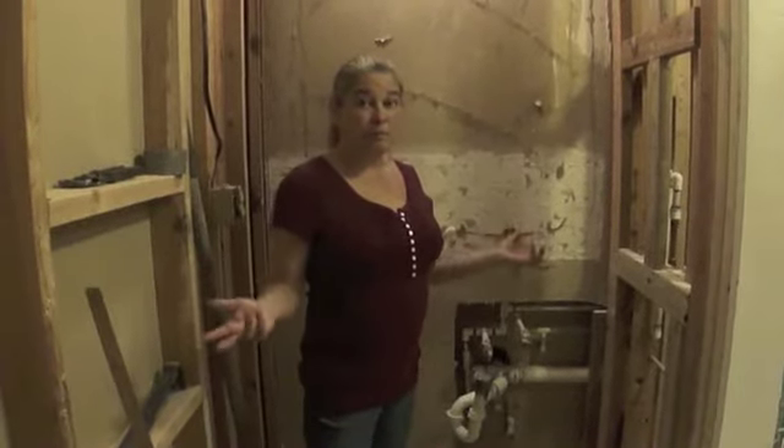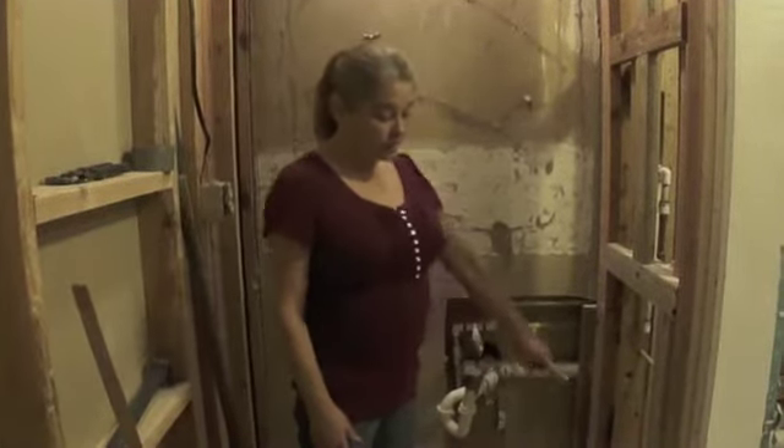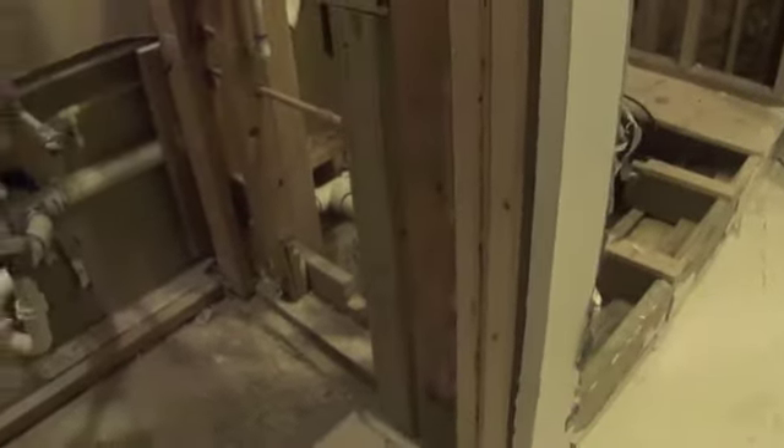We've been ripping all of the drywall and insulation out of our bathroom. A couple of weeks ago we woke up to water standing in our home. After several hours of pumping water out of the house and soaking it up, we discovered that it was coming from underneath this wall right here. That was very unusual because this is kind of in the center of the house. As we would soak up the water, more would come pouring out.